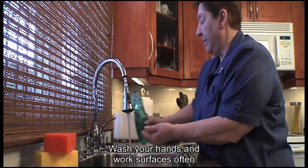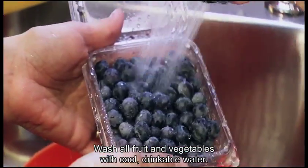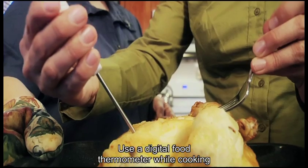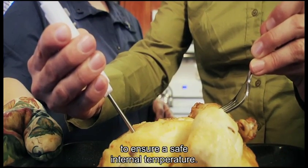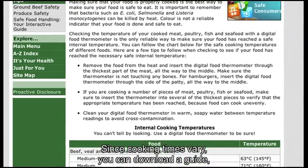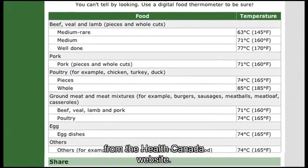Wash your hands and work surfaces often with warm soapy water. Wash all fruit and vegetables with cool drinkable water. Use a digital food thermometer while cooking to ensure a safe internal temperature. Since cooking times vary, you can download a guide such as the safe internal cooking temperatures chart from the Health Canada website.